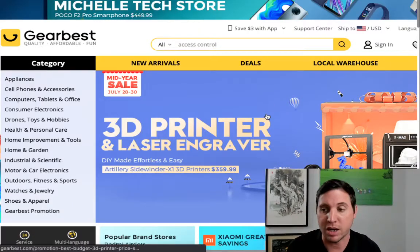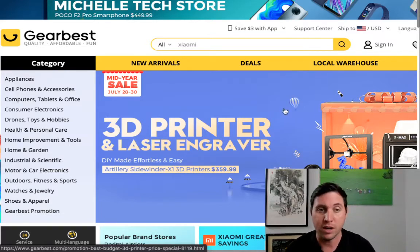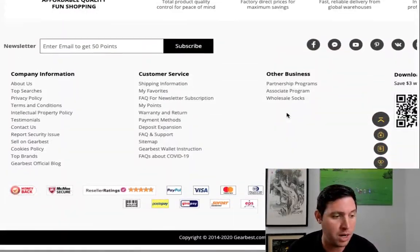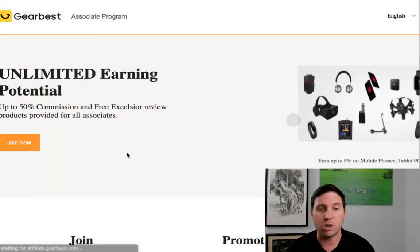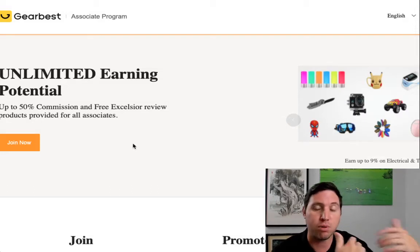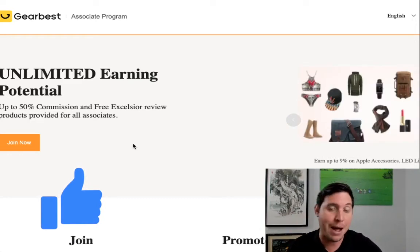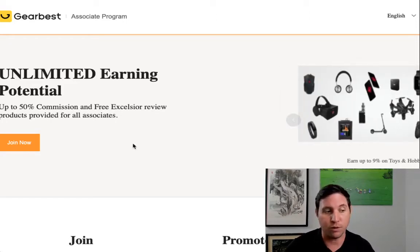The strategy is going to be based around using a free app and this site to find products and start driving traffic. To sign up for free on Gearbest, scroll all the way down to the bottom where you'll see something called an associate program. Click that and you'll see unlimited earning potential — up to 50% commissions — and they'll sometimes even give you products to do reviews. You can do YouTube videos or other ways to drive traffic, but I'm going to show you how we're going to make money using this free app.